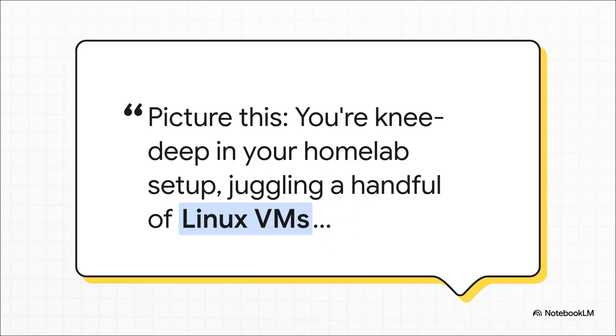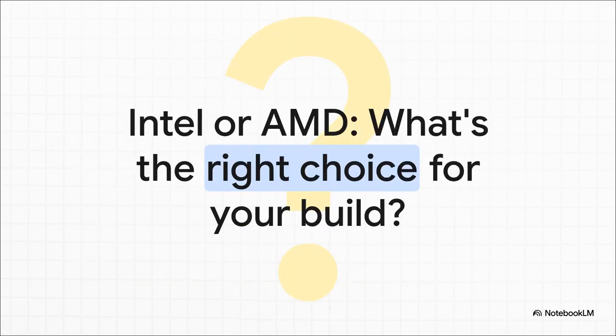You've got Zabbix keeping an eye on everything, Netbox mapping out your entire digital kingdom, maybe a Pi-hole keeping the ads at bay. It's your personal command center, this little beast humming along 24/7. But as you add more stuff, that hardware question just gets louder. And that question usually boils down to this: do you go with Intel, the one that feels safe and efficient? Or do you go with AMD, the one known for its multi-threaded power and great value? It's the classic homelab crossroads.